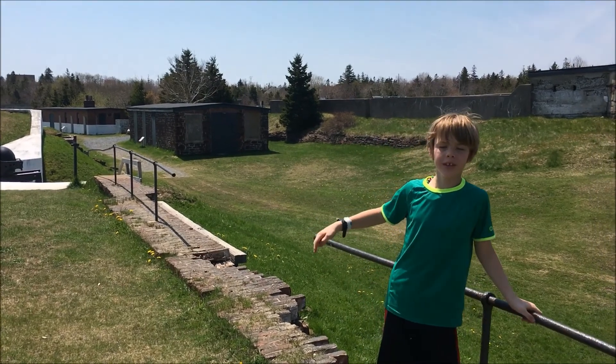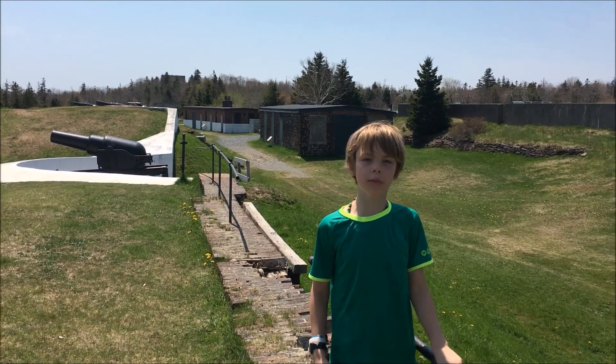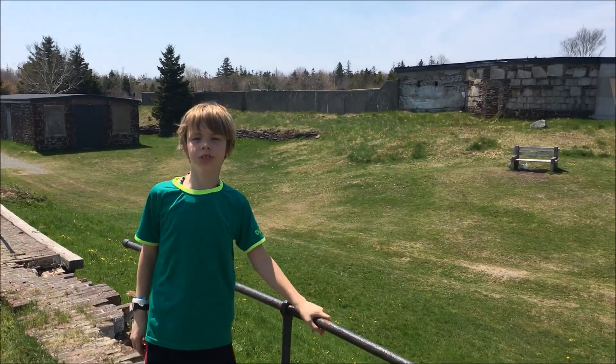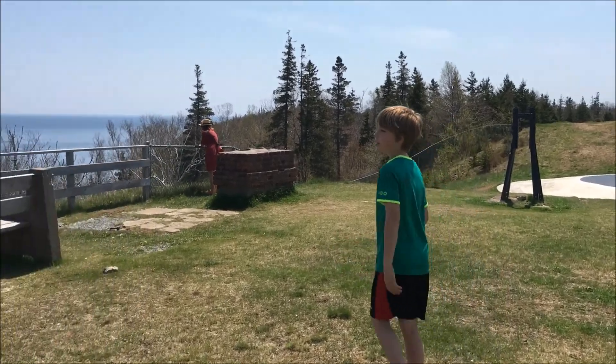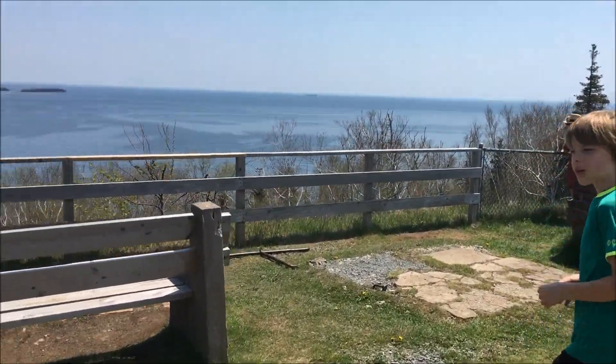Here you can see the row of cannon artillery, and that's where the soldiers used to sleep and live. There's also a wall that surrounds the whole property. One nice part about this spot is that if you come over here, you can see this beautiful view of the Halifax Harbour.